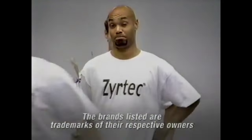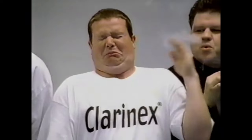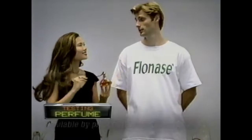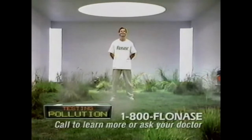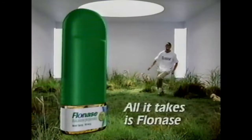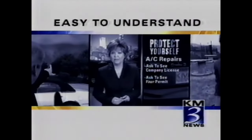All these OTC and prescription allergy medicines are approved for pollen. But some are not approved for pet dander and dust. Others are not approved for smoke. Only Flonase is approved to relieve the nasal symptoms from all these triggers. For best results, use daily. Side effects are generally mild and may include headache, nosebleed, and sore throat. Ask your doctor about Flonase — for all these triggers, all it takes is Flonase.